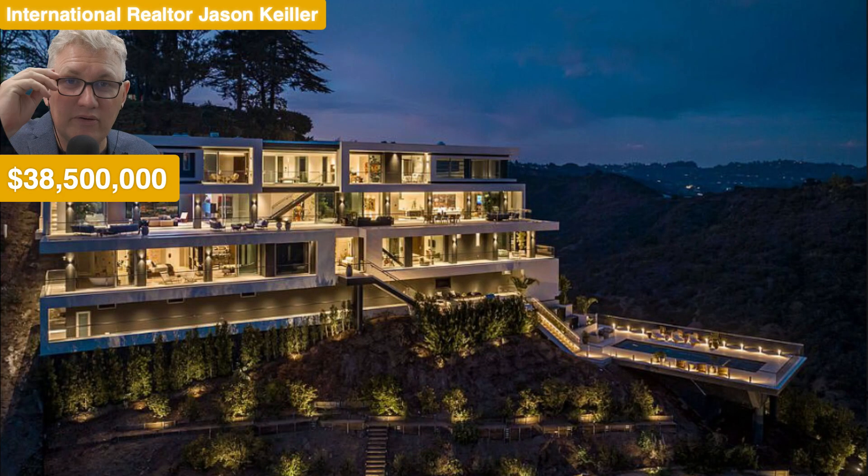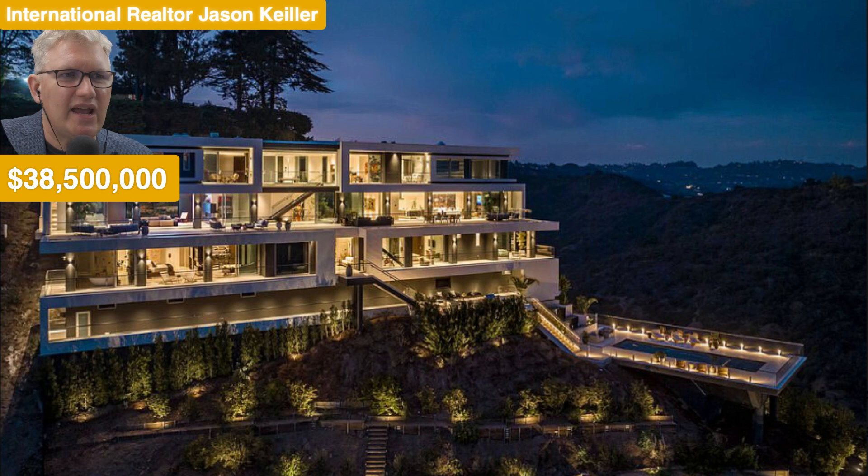Hi, Jason Keeler here, the Property Review Show — good to see you back, please subscribe, thank you so much. Thirty eight point five million dollars. We are at a beautiful location: 1250 Bel Air Road, Los Angeles, California 90077. It is a mansion — look at it, ladies and gentlemen. We've got 5.5 acres and thirty eight point five mega dollars on this mega mansion.